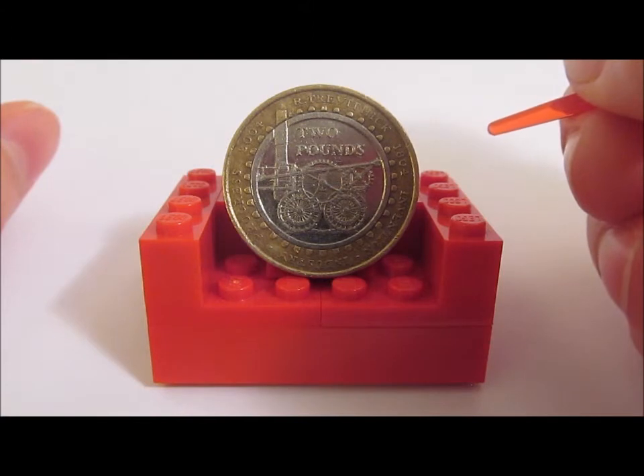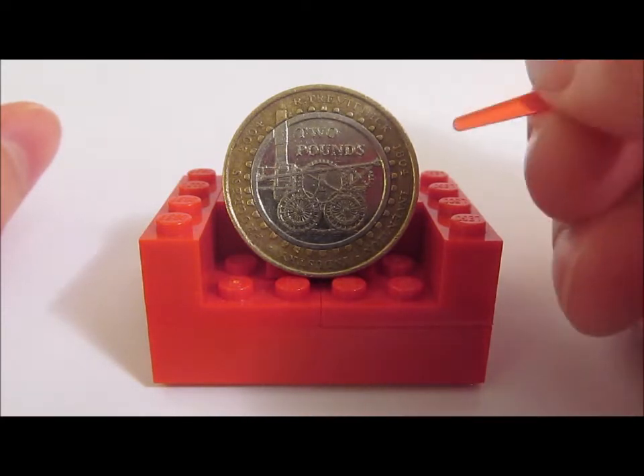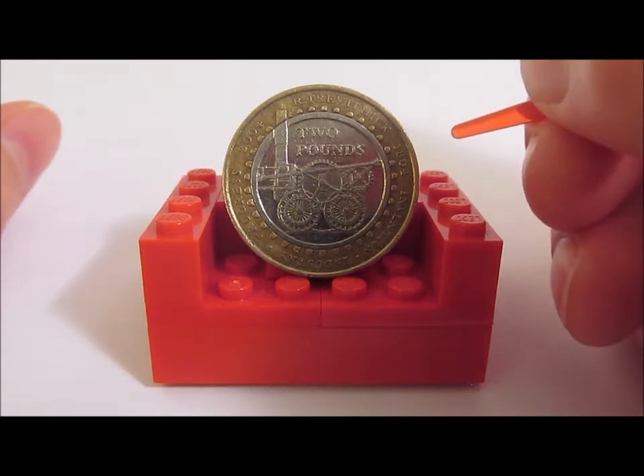All aboard coin collectors, as this week we're going up Camborne Hill as we look at the £2 coin to celebrate the 200th anniversary of the first steam locomotive by Richard Trevithick. And before we get lots of people saying that steam locomotives were made by other people first, chill, it's okay.